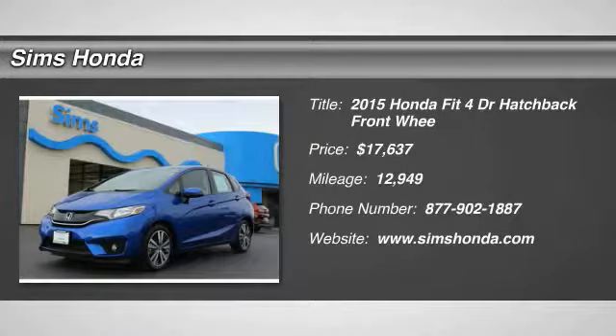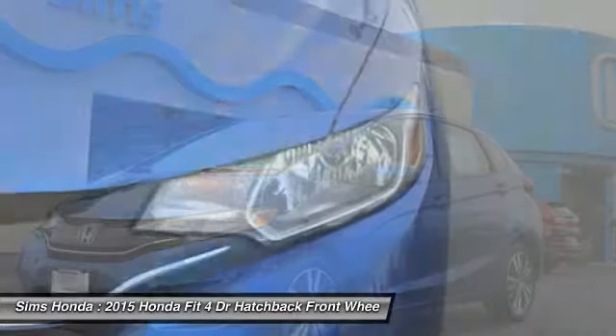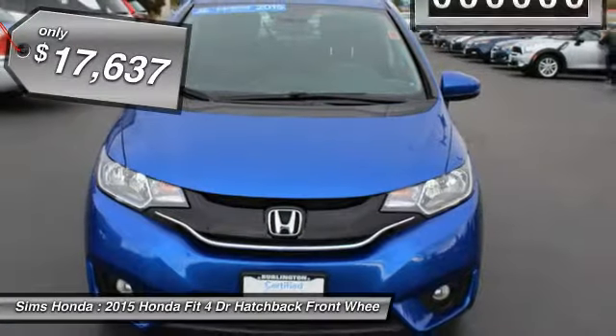Take a ride in the 2015 FIT. The FIT was engineered to be useful, efficient, and reliable, but its most important attribute is its innate charm and coolness, and is priced below $20,000.